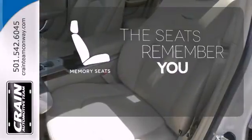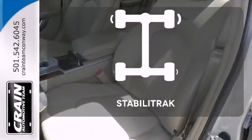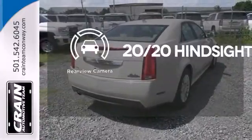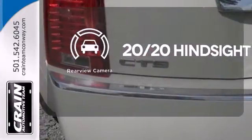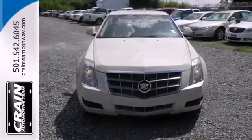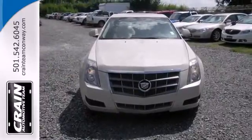Let the memory seats adjust to your preferred setting. StabiliTrak helps you stay in control. See objects previously out of sight with a rear view camera. Drivers with a discerning taste for luxury, technology and quality will find the CTS to be their dream car.